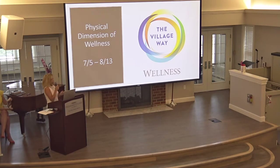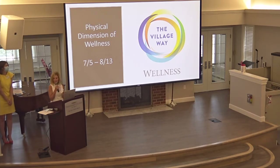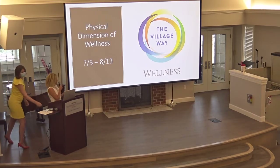We're going to start with our physical dimension of wellness starting July 5th through August 13th. You'll be seeing a lot of engagement with staff members talking about the physical dimension of wellness and doing activities around it — as a way to educate not only residents but our staff members and the community as a whole.